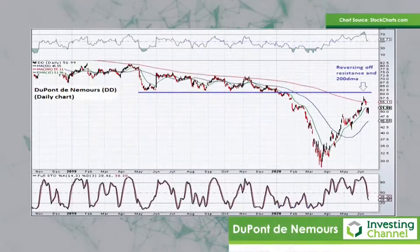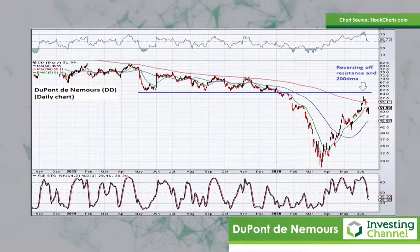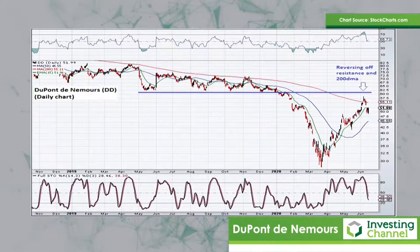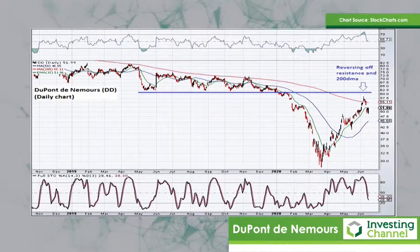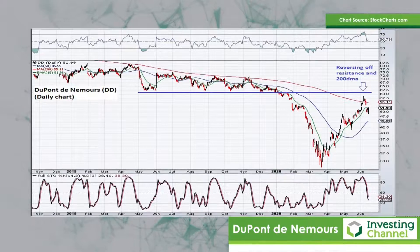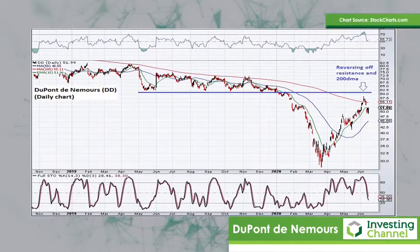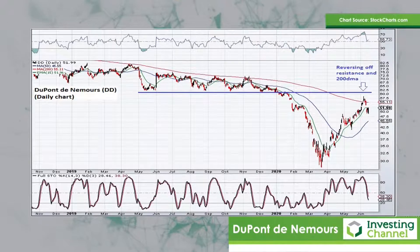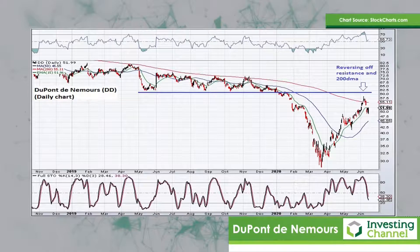First up is DuPont. This is a stock that was in a bear market before the market crashed anyway. It broke down below significant lateral support at $60 and had an almighty crash to the downside. It has now recovered very quickly but notice how it's pushed up into that resistance zone at $60 again and at the 200-day moving average, and it seems to have failed there and is beginning to turn down. That to me smacks of a bear market rally in a stock that's probably going to struggle from here onwards.